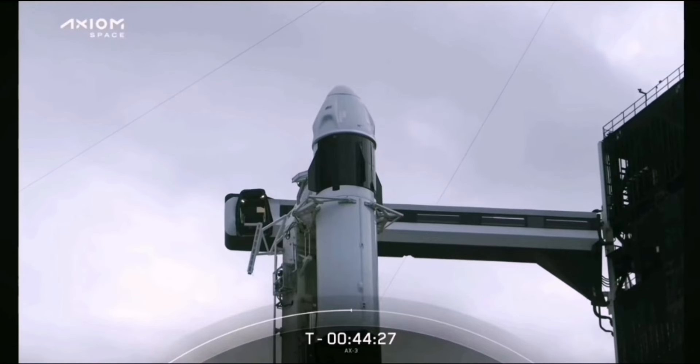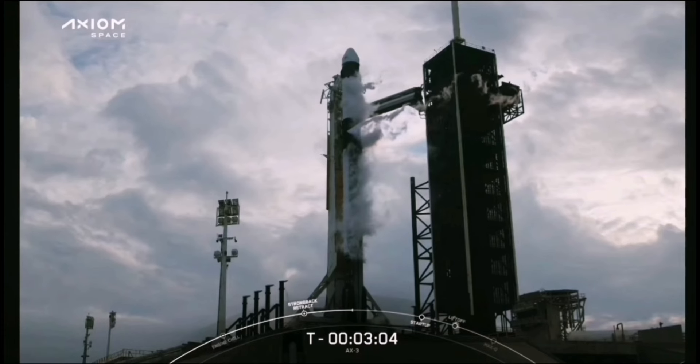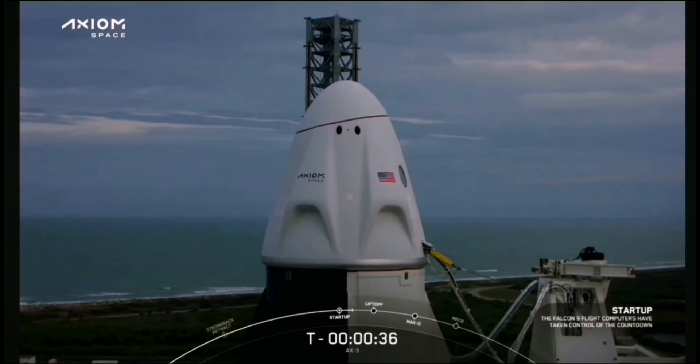The crew is currently away from Dragon. Five national flags mark the top edge. Stage one lock float is complete. Go for launch. Go for launch. We are go for launch.